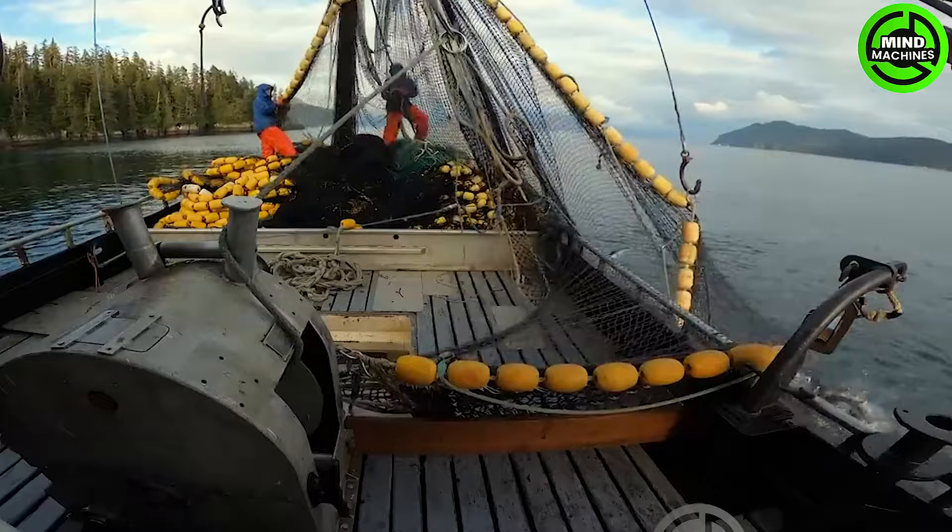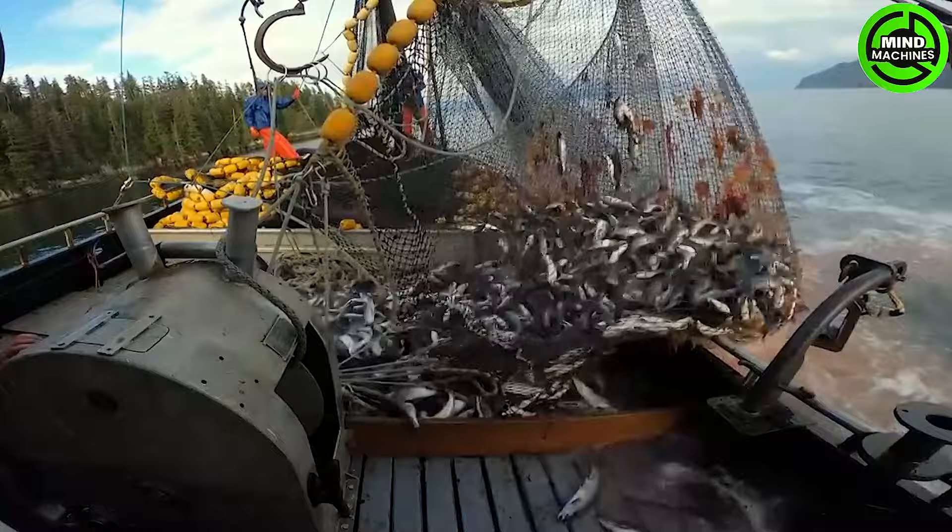Sea fishing often employs fishing vessels equipped with specialized nets and gear. Selecting suitable locations and timing for fishing is crucial to achieve optimal efficiency.